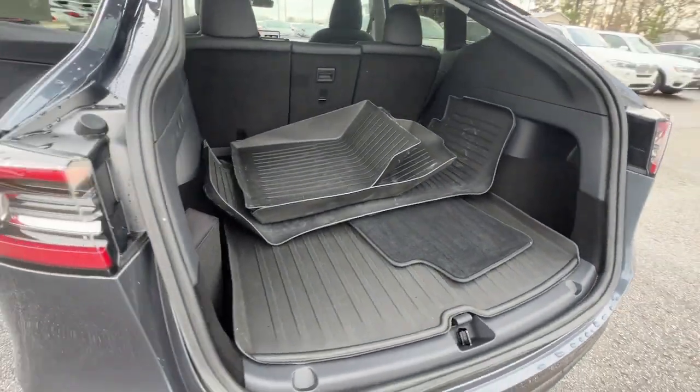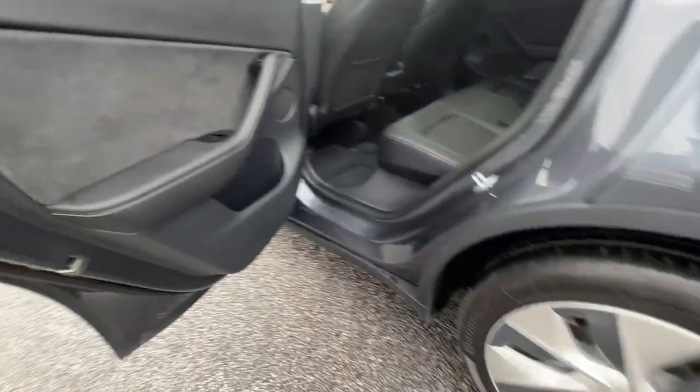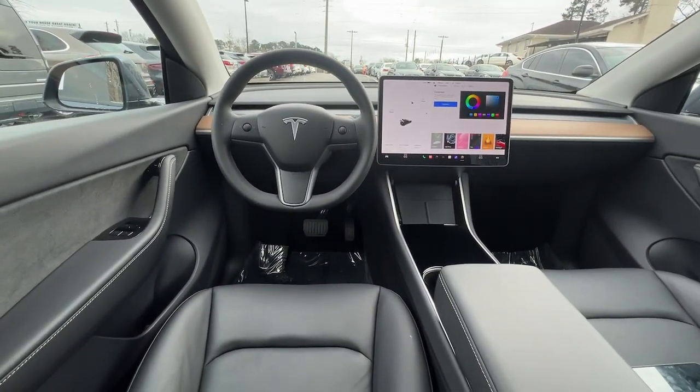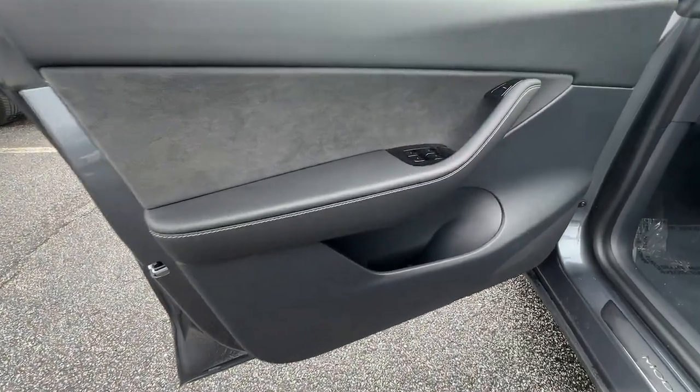These are just some of the great options this vehicle comes with: navigation system, keyless entry, power liftgate, power passenger seat, heated rear seats, wood grain interior trim, heated mirrors, fog lamps, premium sound system, and aluminum wheels. Feel energized and confident in this can-do Model Y.